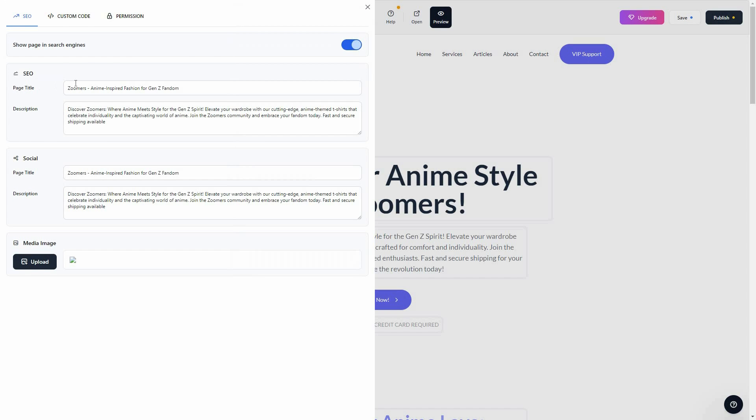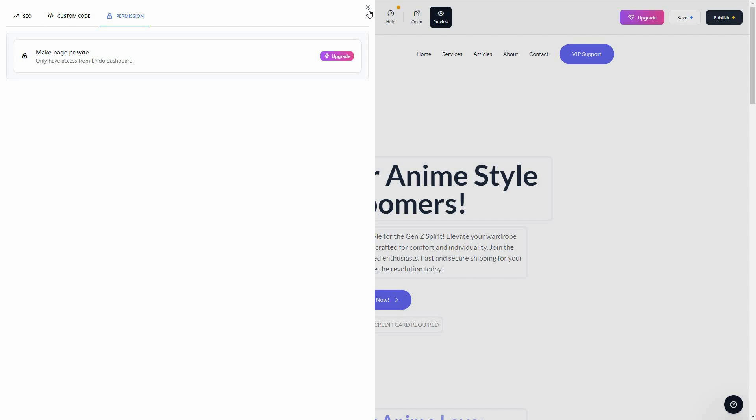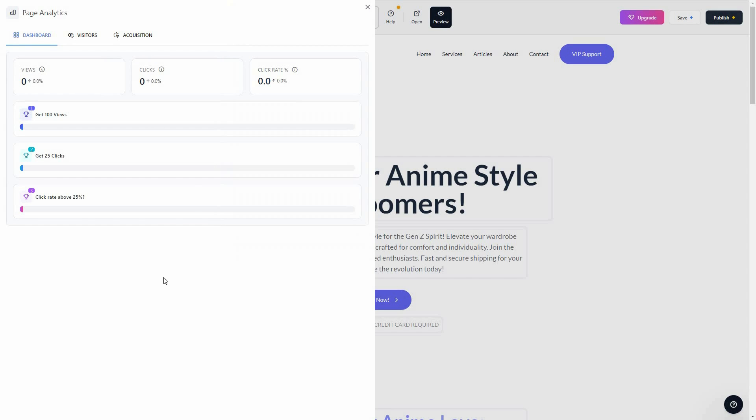There are also SEO settings where you can change the page title, description, social media page title and description, upload a meta image, add custom code, and change various permissions. One of the best things about Lindo AI is real-time analytics — just click on it to see views, clicks, and click rate. It's very thorough and easy to access.